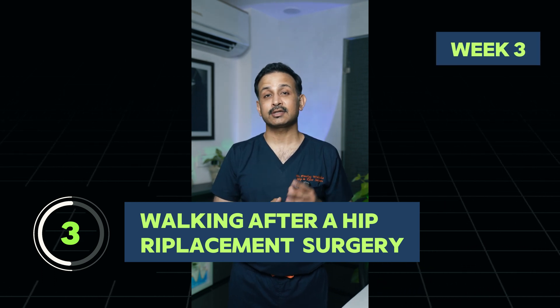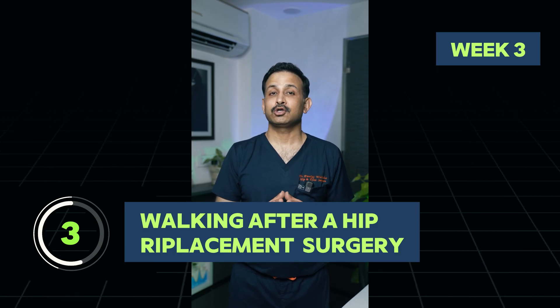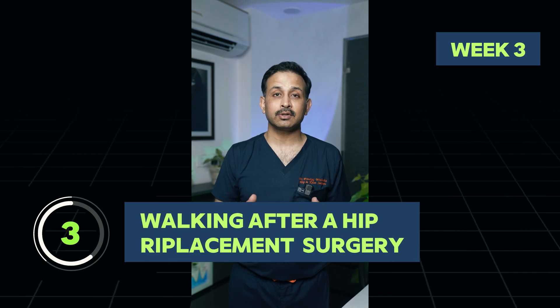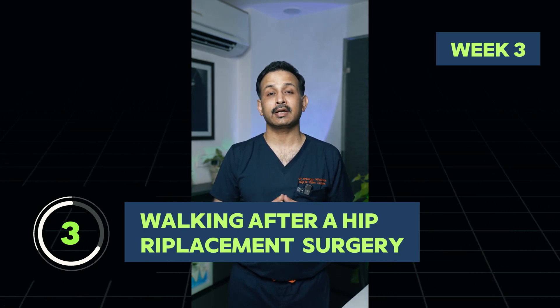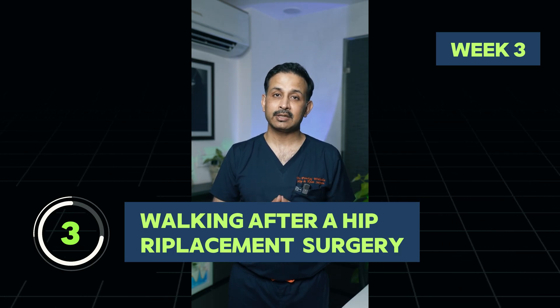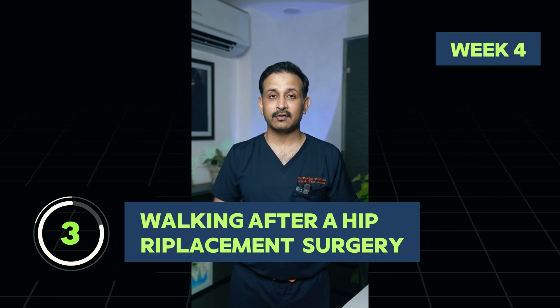If you're in the third week of your recovery, by now your dressing is off, your wound has dried up, you're able to take a shower, you can put water on your operated area, and most patients are able to walk for 15 to 20 minutes unaided as per their comfort.